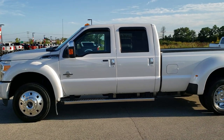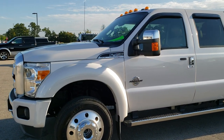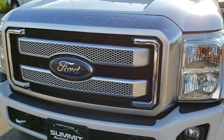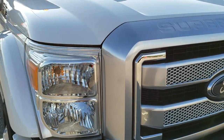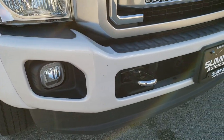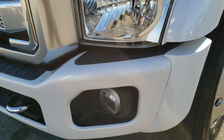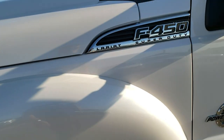This is stock number 10303. We are here at Summit Automotive in Fond du Lac, Wisconsin, your new and used heavy duty truck headquarters. Today we are checking out this super clean 2016 Ford F450 crew cab long box dual rear wheel. This truck has the 6.7 liter Power Stroke diesel, and from this HD video you will hopefully be able to tell just how clean this truck is all the way around. White Platinum Tri-Coat Metallic is the color.